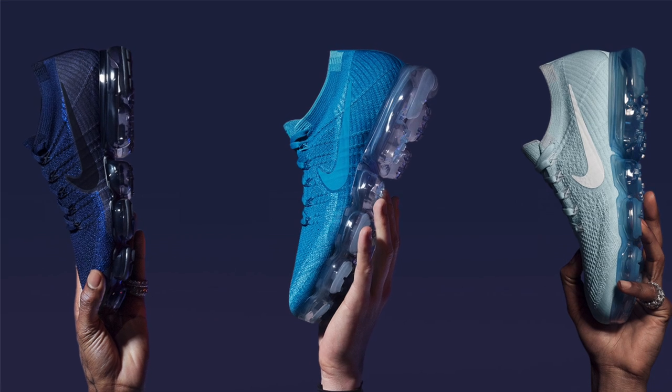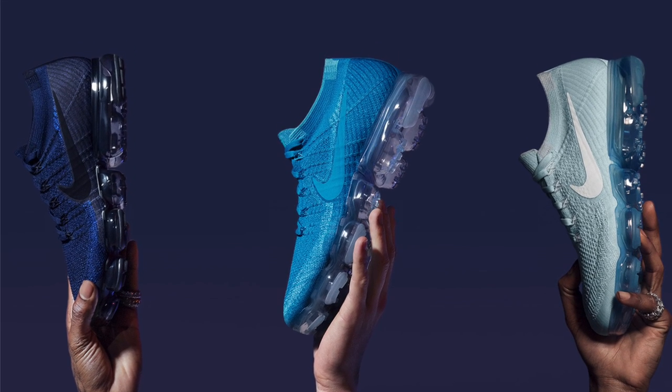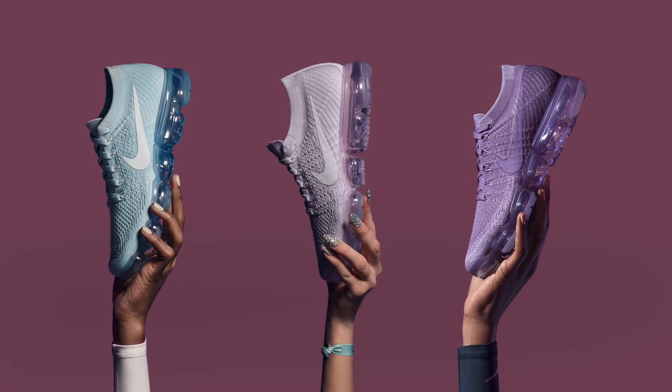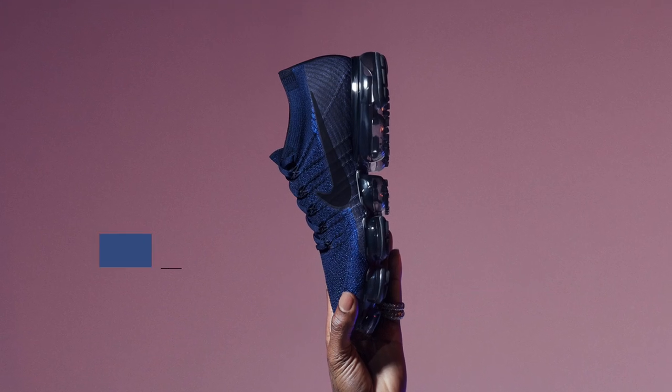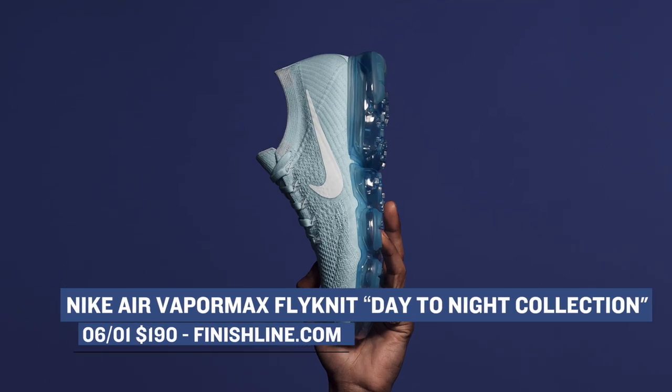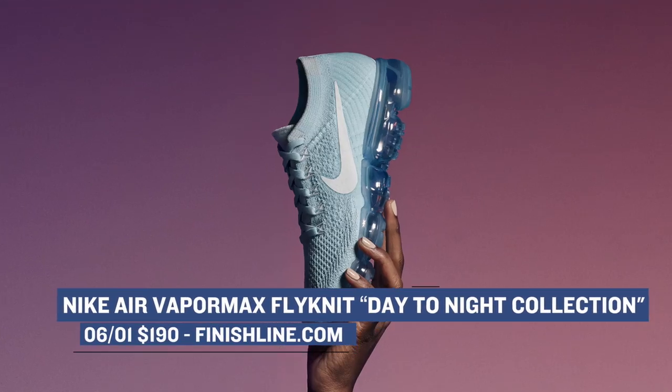On to the VaporMax Flyknit side of things, Nike is dropping one of the more colorful collections we've seen of the shoe with the Day and Night collection. The collection is inspired by the colors of the sky as it progresses from night into the day, and the collection has different looks for both men and women. Finish Line is going to have the full set — six pairs, three for men and three for women — and those will cost you $190.